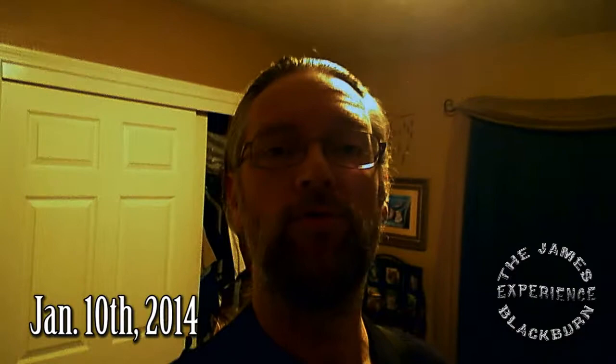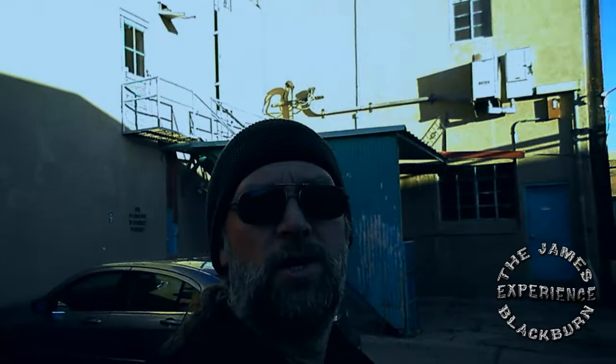Hey everybody, James Blackburn here again. Today is January 10th, 2014. It's a Friday. It's day five of Abe Makes a Movie. So I'm at my office right now getting ready to go, but as soon as I'm done I'm going to head to set. Stay tuned and I'll try to give you some updates from where we're at.